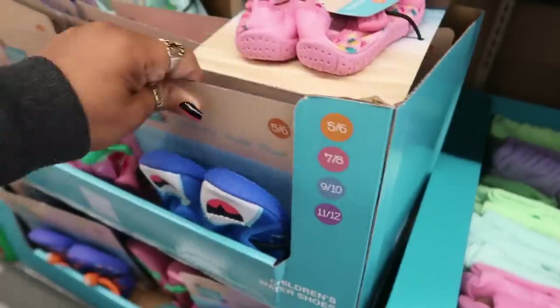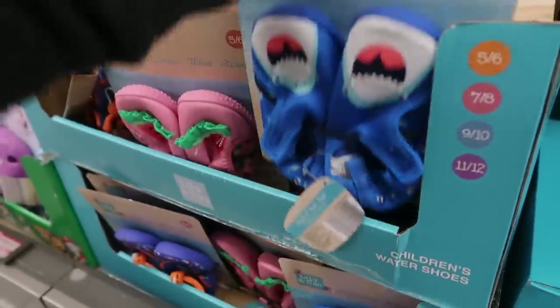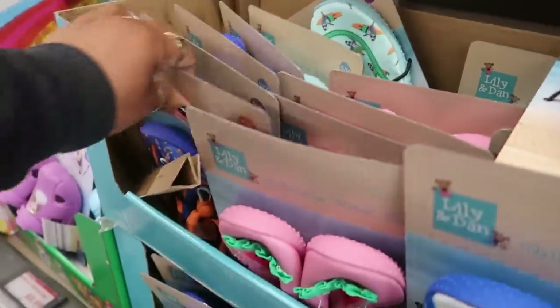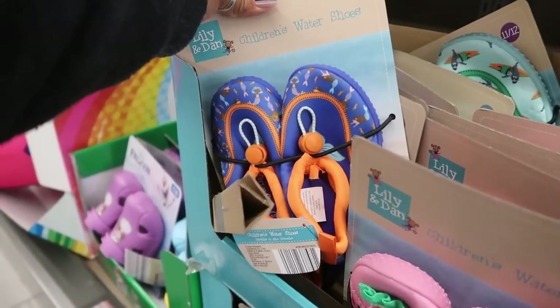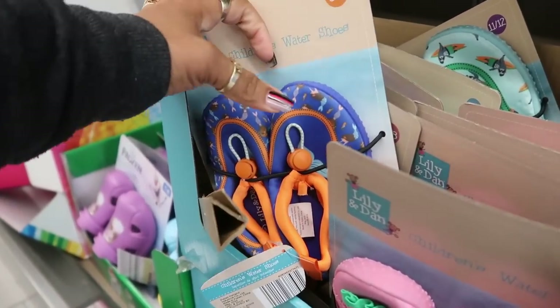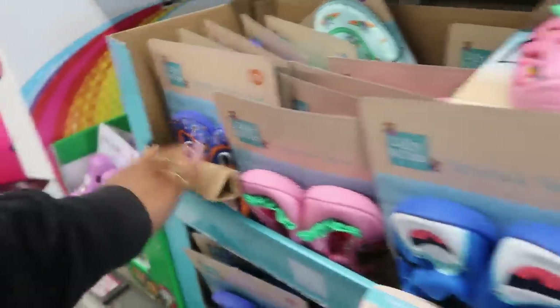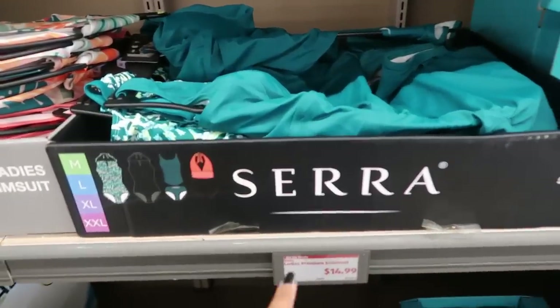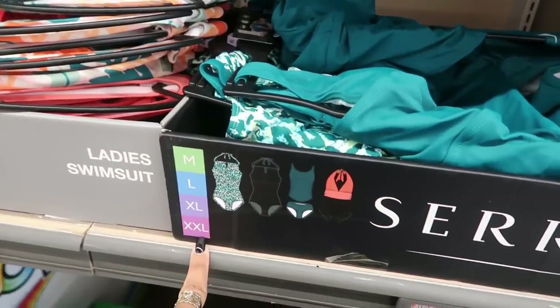There are shark-themed water shoes too for $5 — I see the mermaid design as well. Ladies' swimsuits start at $15, from medium to double XL.